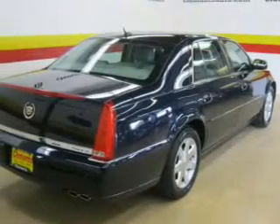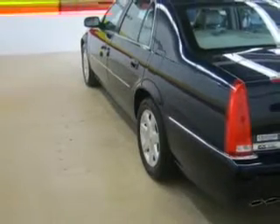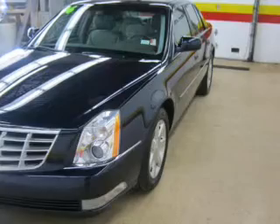The powertrain includes front-wheel drive with a powerful 8-cylinder engine driven by an automatic transmission. Reach your destination effortlessly with GPS navigation. The anti-lock braking system will keep you safe on the road, and you can indulge in the comfort of heated seats.